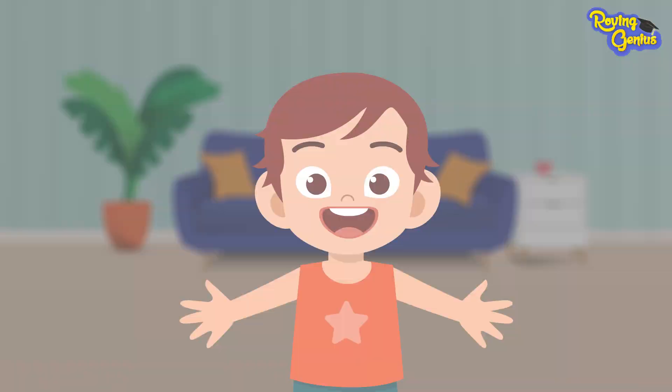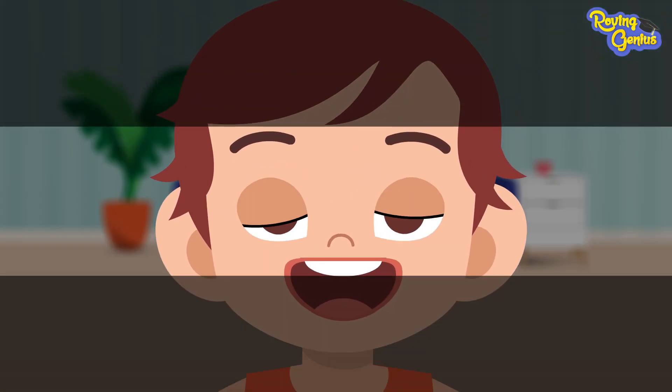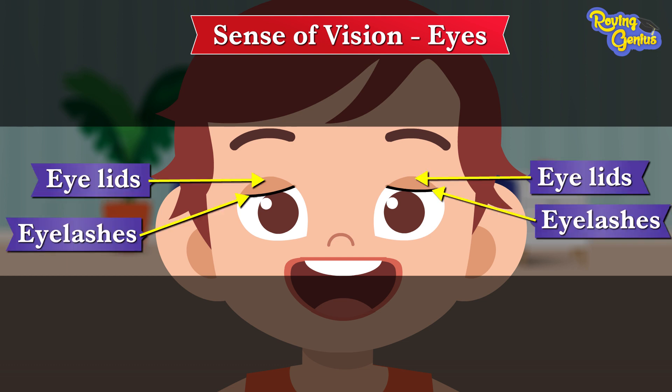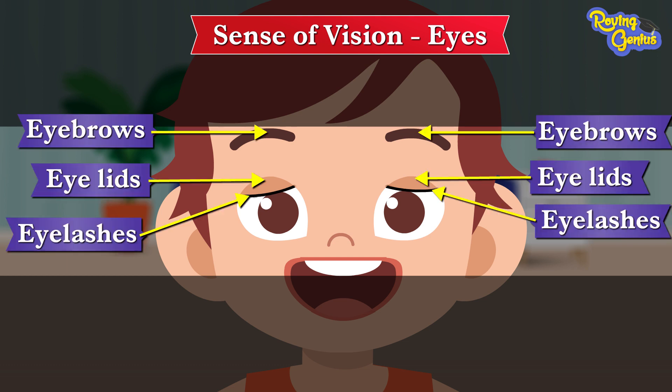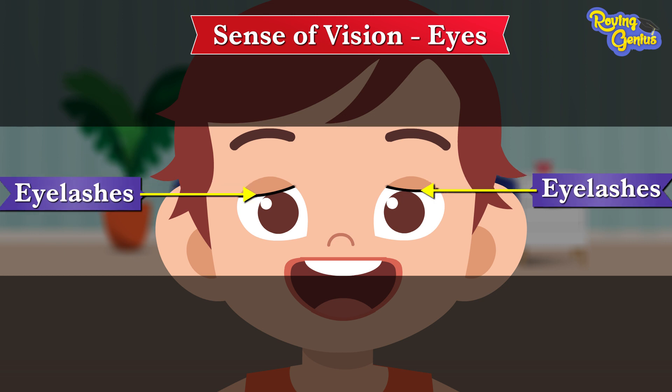We can see with our eyes. Our sense of vision is found in our eyes. They are protected by our eyelids, eyelashes, and eyebrows. The eyelids are muscles that help us to open and close our eyes. The eyelashes are small hairs that protect our eyes from dust and dirt.